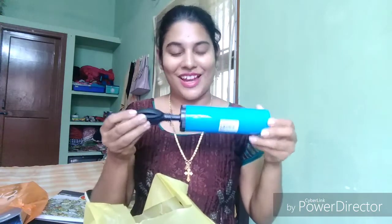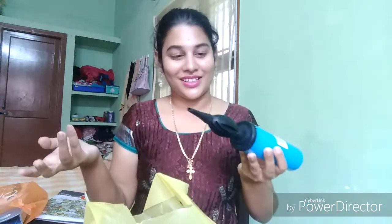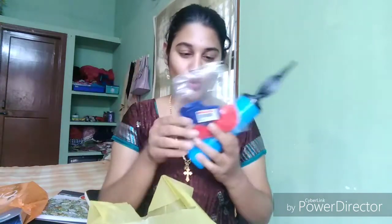Next one I got is a balloon pump. I thought I need this so I got it, and I also got some balloons. I almost took two or three balloons from the store by the time I left.